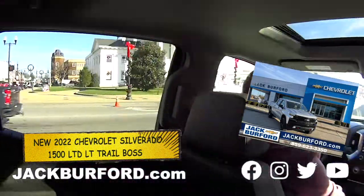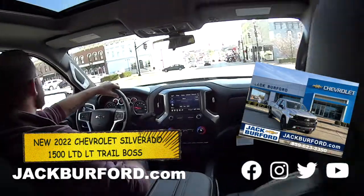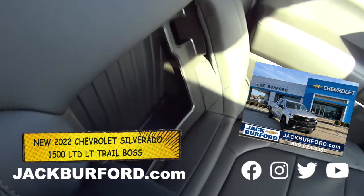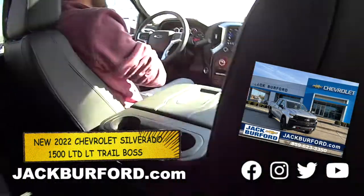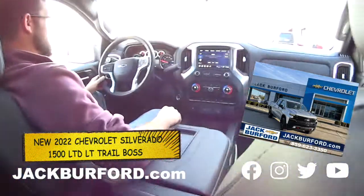They're putting out the decorations, everybody — they've got the Christmas tree up. Hey, this truck has plenty of storage too. You can store all of your Christmas ornaments in here. It's even got a cubby in the back seat where you can hide your Christmas gifts from your kids — they'll be sitting on them and never know it.